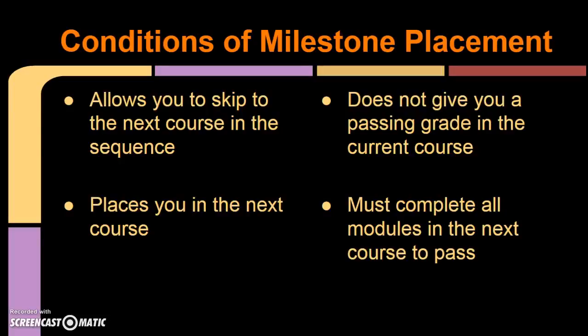There are some very specific conditions for this test that you need to note. First, passing a Milestone Test does not give you a passing grade in the course you are enrolled in. It is treated like a placement test. If you pass it, you will be moved from the course you are in to the next course. It just lets you skip ahead in the program. You will still need to complete that entire next course to receive a passing grade for the semester.